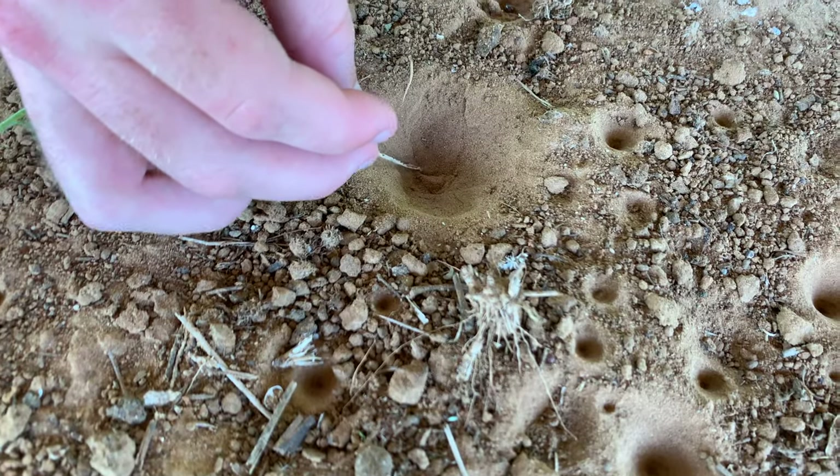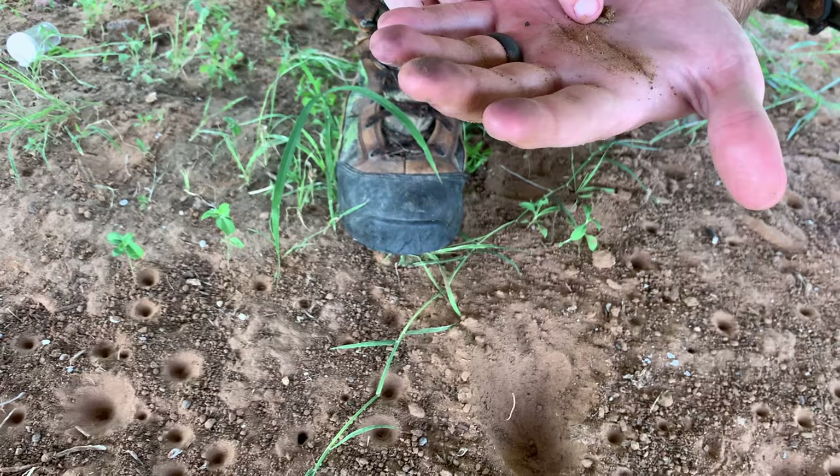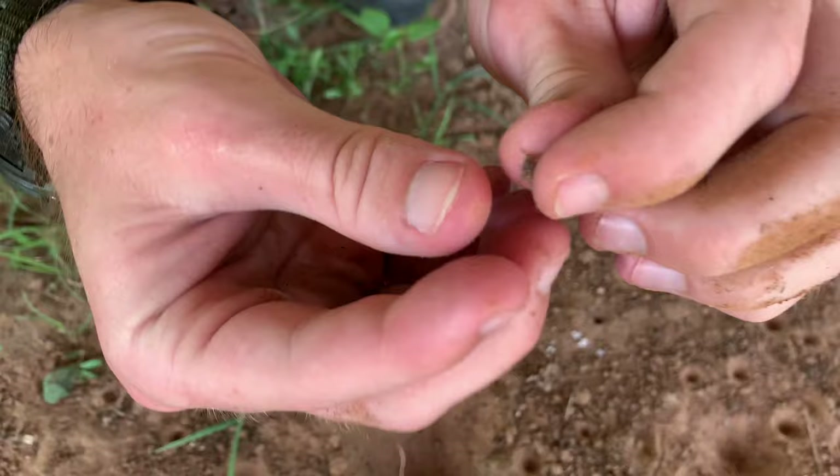What appears to be just a strange little piece of gravel is an antlion larva. Look at those mandibles.